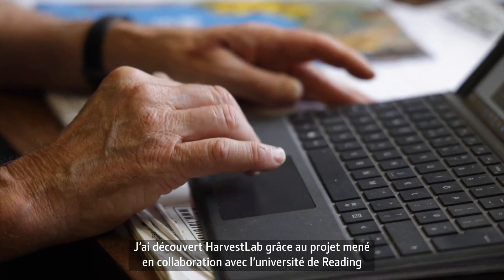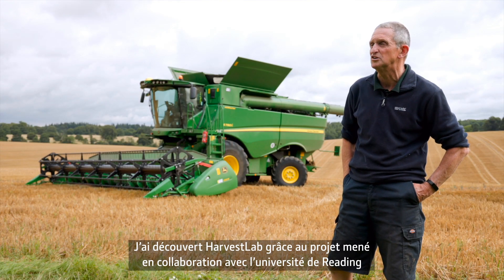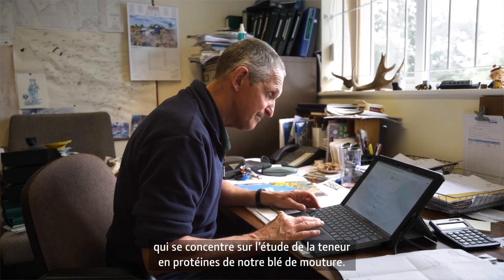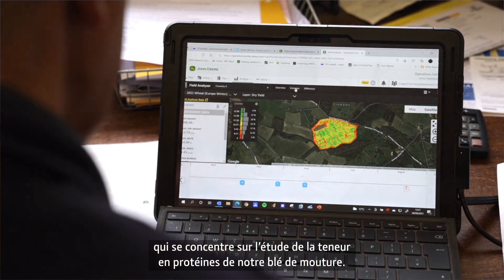I got involved with Harvest Lab because we've been doing this project with Reading University and a number of other countries in Europe, looking at protein content in our milling wheat.